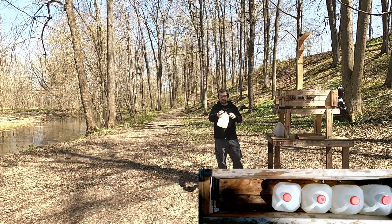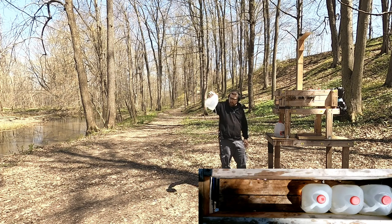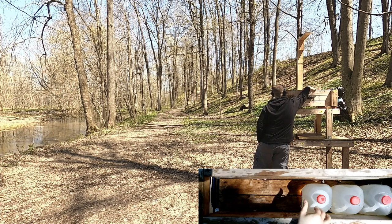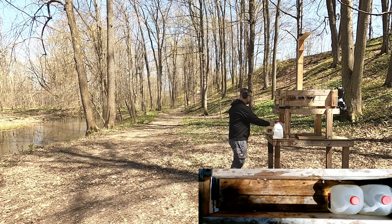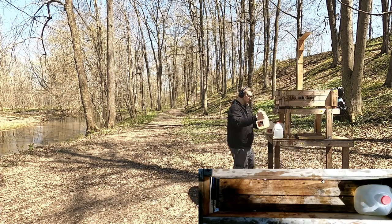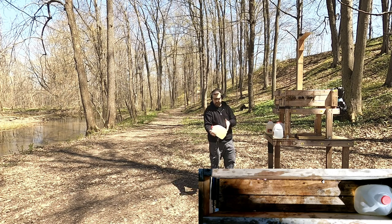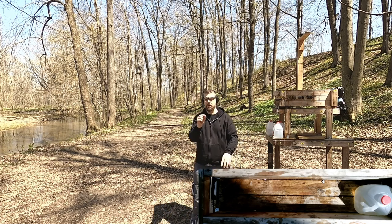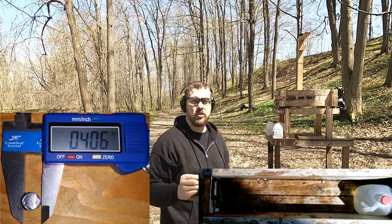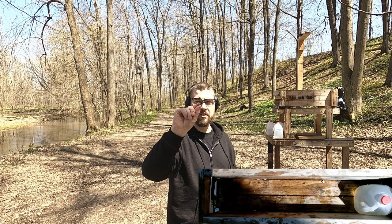Jug 2 — went straight through it, nice straight path, not tumbling. Same trajectory straight through jug 3, impacting jug 4. Same trajectory going through jug 4, impacting jug 5. There's no dent out the back of jug 5 — the bullet appears to be in jug 5. So we're looking at about 21 inches of ballistic gel penetration. There's a little bit of deformation even though it is a hard cast bullet. It didn't really over-penetrate too badly, and it did quite well — I definitely would not want to get hit with something like that any more than a hollow point.